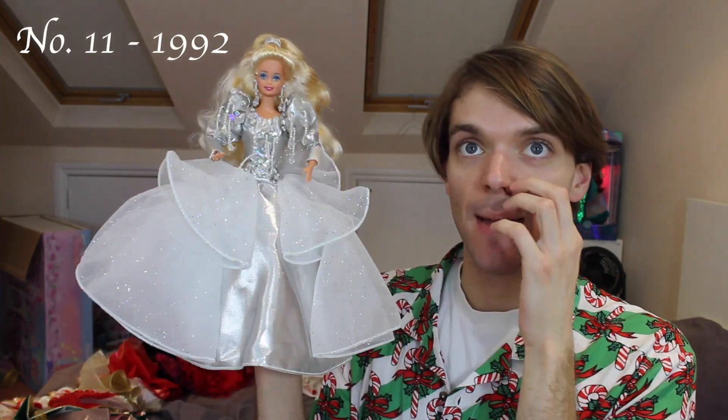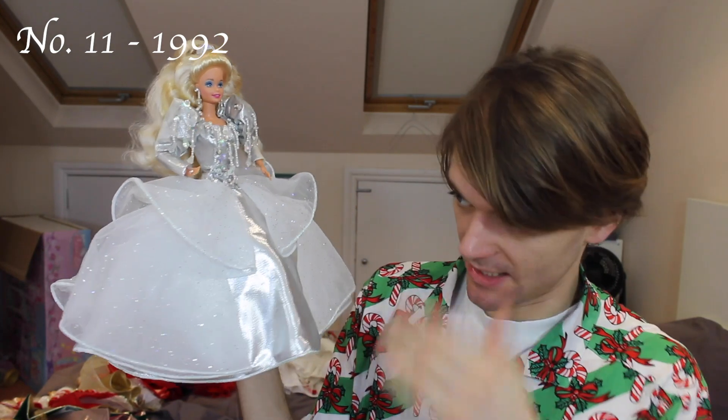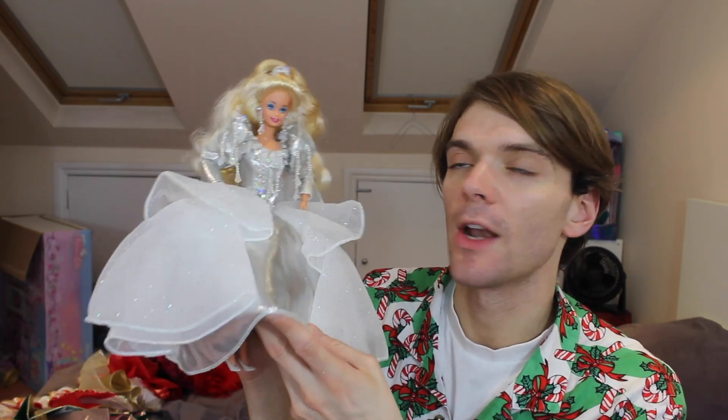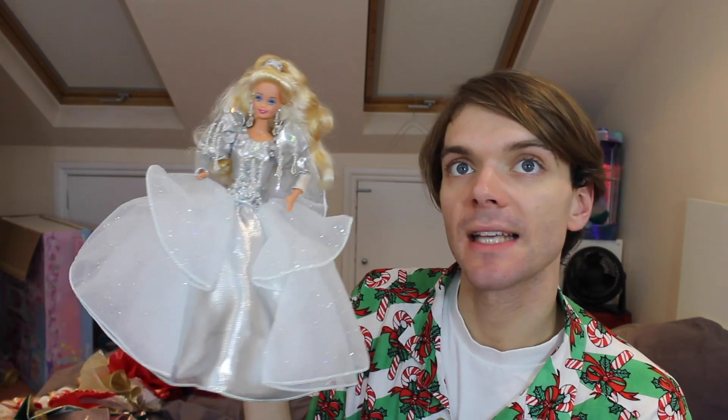Here is the holiday Barbie from the year I was born — 1992. She is super over the top, and I think that's one of the reasons why I like her, also because it's my birth year. I love these dangling crystals — that's really cool. The only bit I don't really like is the bottom half; these kind of weird fluffy bits going off the side are very unusual and don't have the desired effect. I think it would look better if they were more billowing. But I love the silver — she's so 90s.